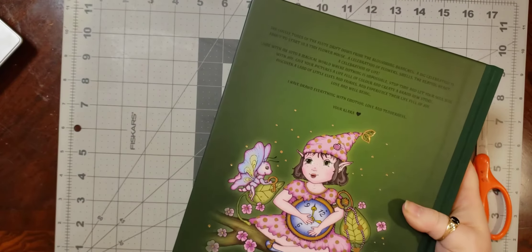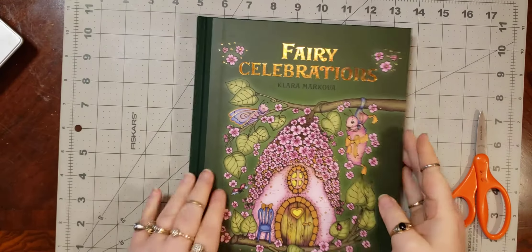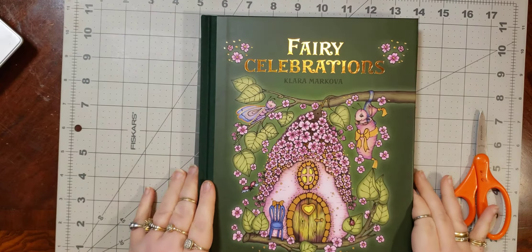They all have a little bit of that gold foiling on them. They're all beautiful, but I think that dark blue is my favorite color. Fairy Celebrations.